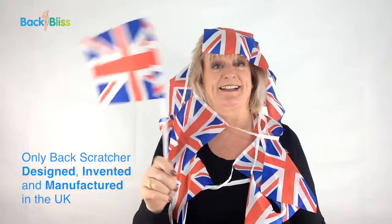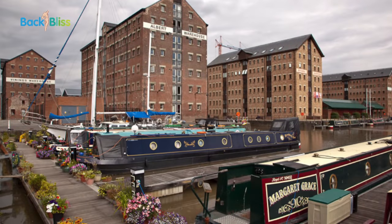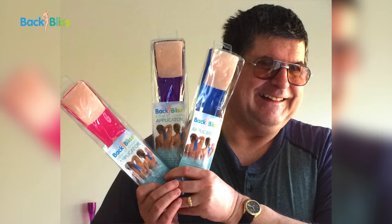Let's wave the flag. Parts for Back Bliss products are made in Coventry and Gloucester. All Back Bliss products are assembled in Windsor. Back Bliss also supports visually impaired home workers.